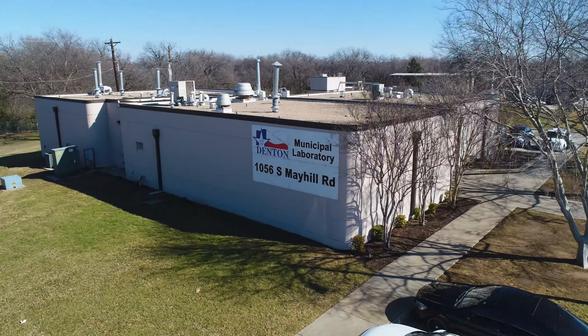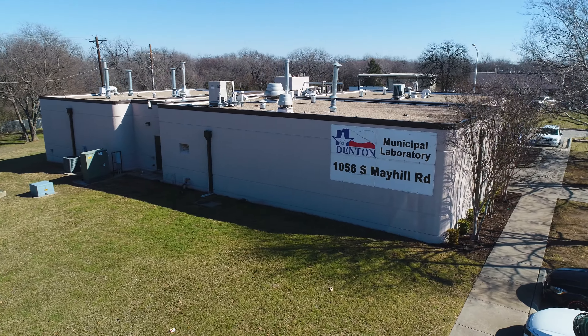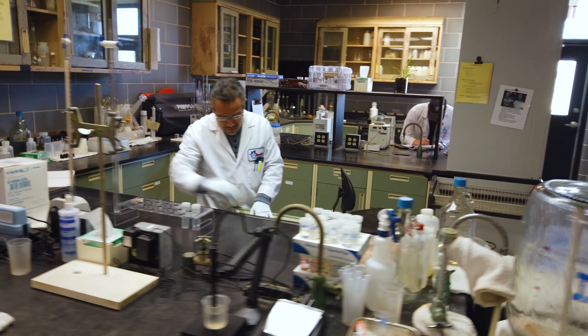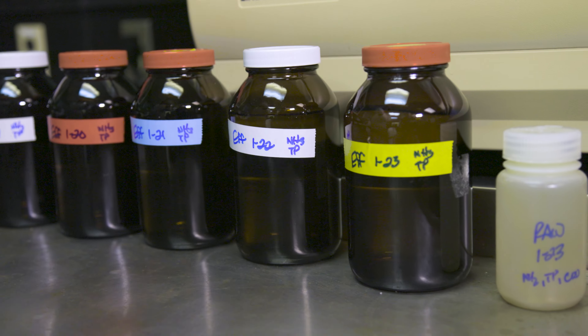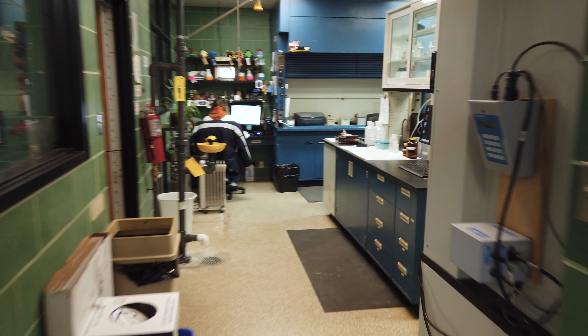Hi, my name is Marcos Llozado and I'm the laboratory manager of the City of Denton Municipal Lab. The lab is important because we provide support for the wastewater treatment division, water production, industrial pre-treatment, and watershed.